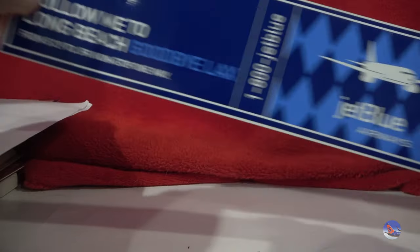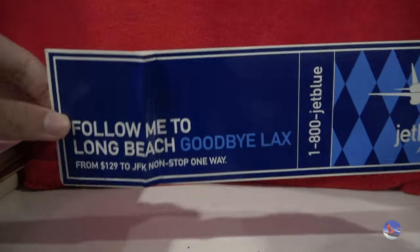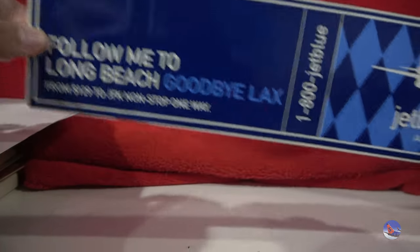All right everyone, let's get this show on the road. We've got a ton of memorabilia to look at, so we're just going to do a little rapid fire round here. First bit we have here is a JetBlue — I'd say this is like an advertisement of some kind — 'Follow Me to Long Beach. Goodbye LAX,' but I think they have now done a 180 on that very recently.